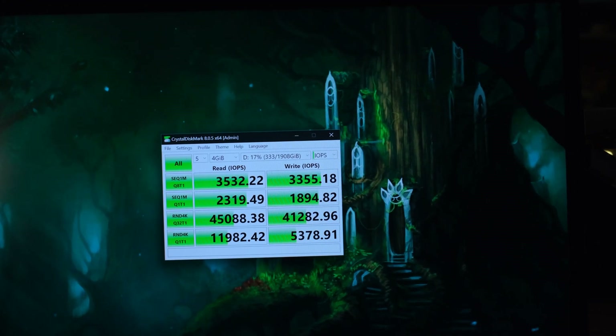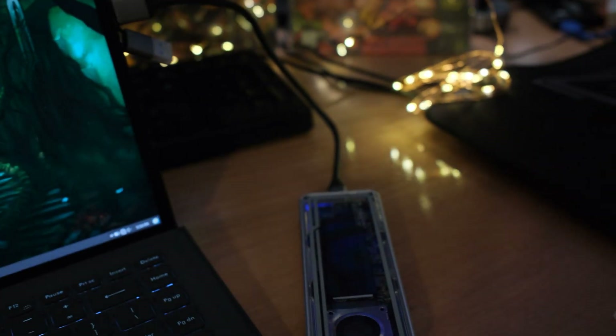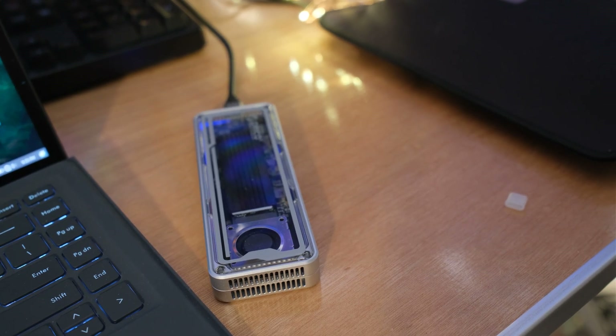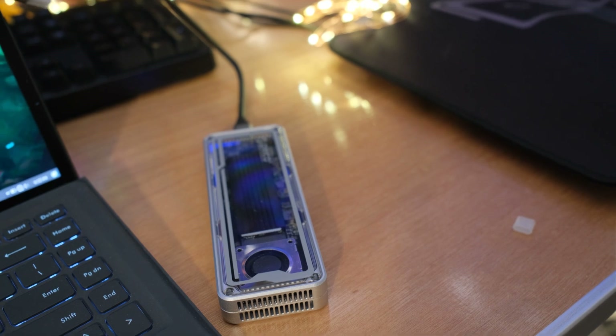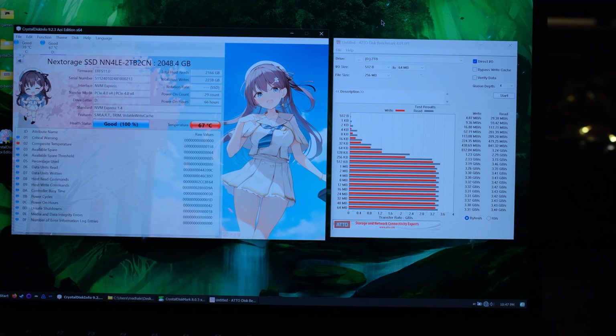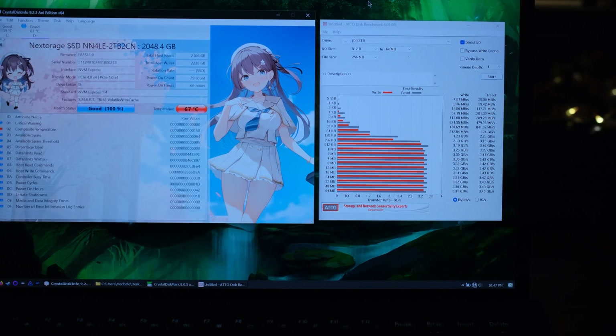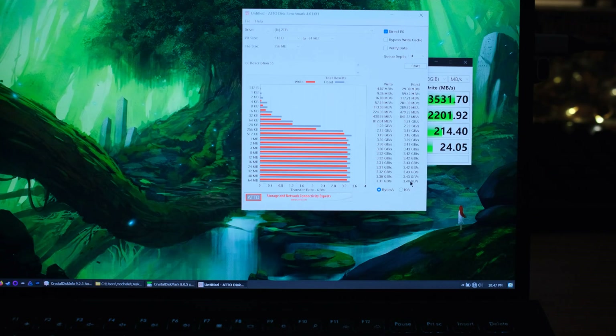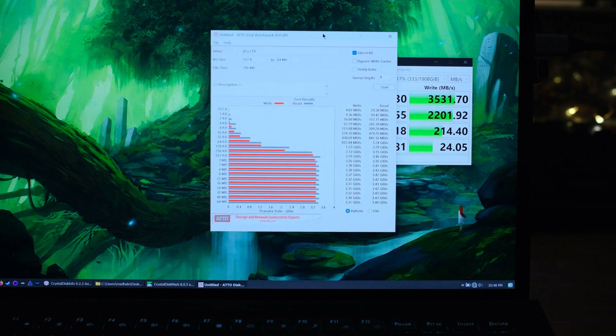As I kept running tests, the temperature kept climbing. The fan is audible but not too loud. Temperatures were in the 60s — not a big deal since most M.2 drives max out in the 80s. Running ATTO benchmark showed 3.4 GB/s read and 3.3 GB/s write.